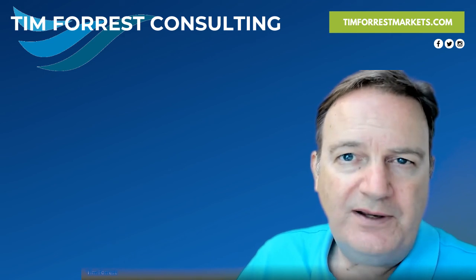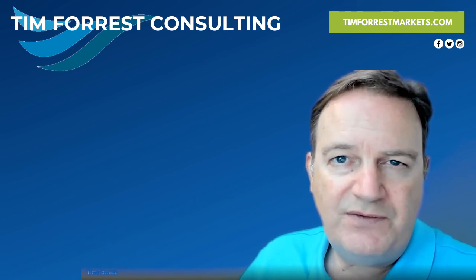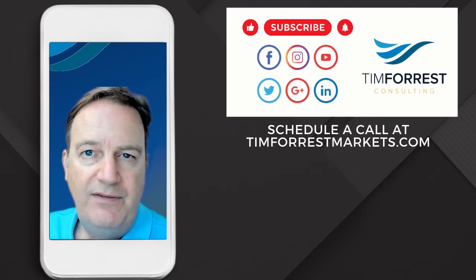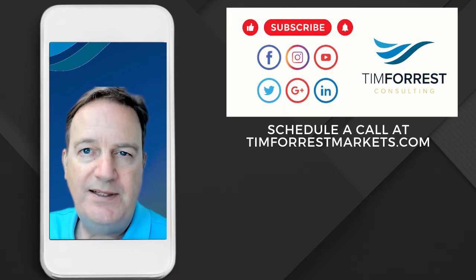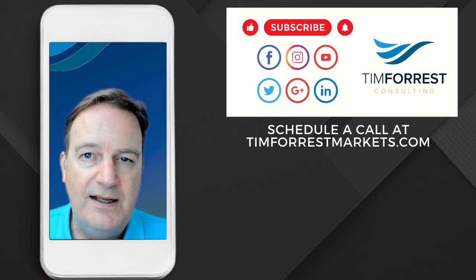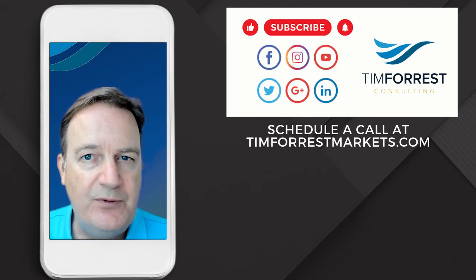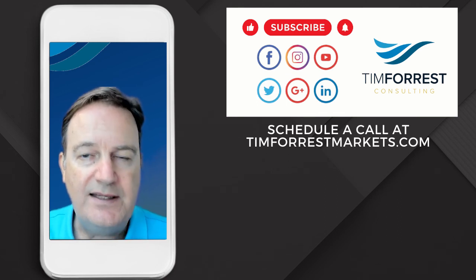Hope this quick video on my nine pillars — the nine points of a sales presentation for retail buyers — is helpful. If you have any questions or comments, send me a note at Tim@TimForrest.com. If you have an innovative product, I would love to talk to you and learn more about your growth plans. Jump on my calendar at TimForrestMarkets.com. Thanks a lot and have a great day.